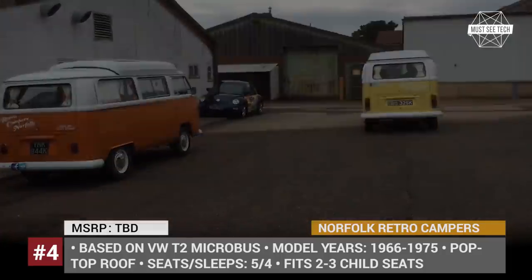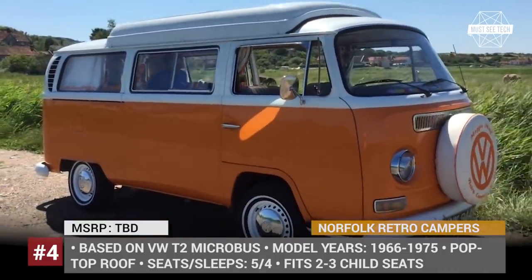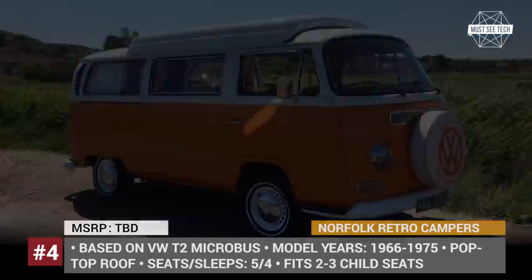Norfolk campers are equipped with everything you need, including a compact kitchen, sleeping space for up to 4 people, as well as insurance and breakdown cover.